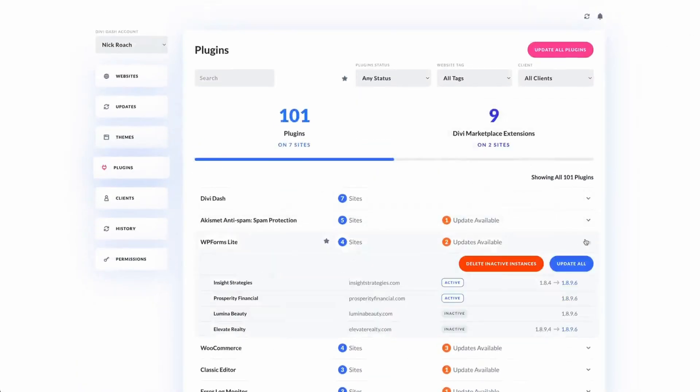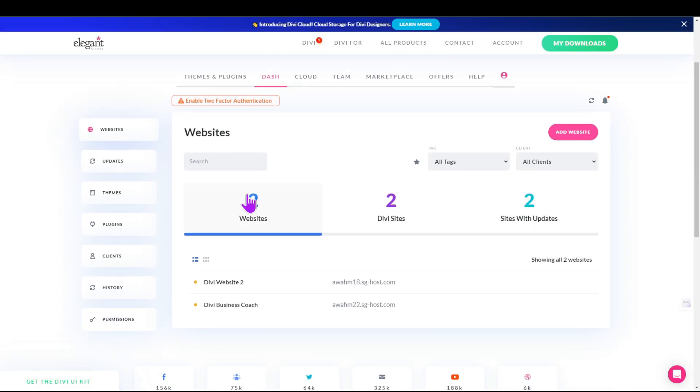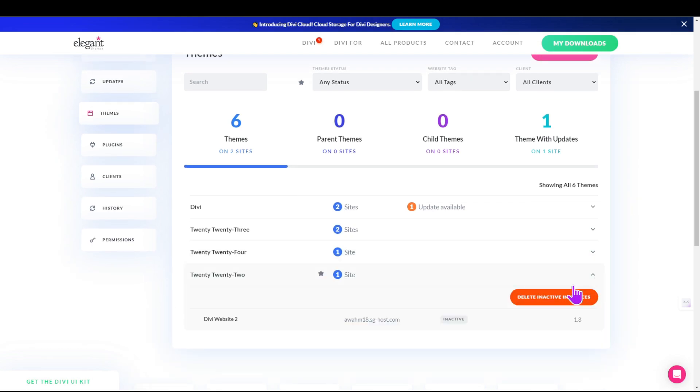Too many plugins and themes in your WordPress website can make it slow and expose it to security vulnerabilities. Each unused theme and plugin adds to your website's load time. Fewer themes and plugins means reduced page load, which can improve user experience and SEO. With DiviDash, you can easily remove all unwanted themes and plugins with the click of a button.